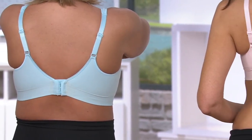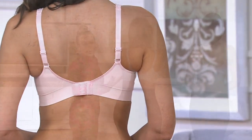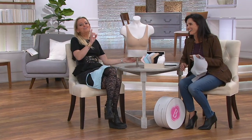As your size goes up, the band gets wider to accommodate the support you need. You're not stepping into this, not putting it over your head. You also get strap adjustability — adjust those straps, hook it up, and make it your bra, not just a one-size-fits-all. This is that hybrid between a leisure bra and your normal bra.